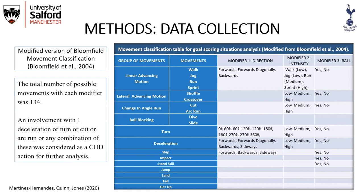We used a modified version of the Bloomfield Movement Classification. The groups were: linear advancing motion — walk, jog, run, sprint; lateral advancing motions — shuffling, crossover, changing angle run, cut, and arc run; ball blocking activities — dive and slide; and individual movements — turn, deceleration, skip, impact, stand still, jump, land, fall, and get up. We also applied direction modifiers, intensity modifiers, and ball modifiers indicating whether the player had the ball or not.